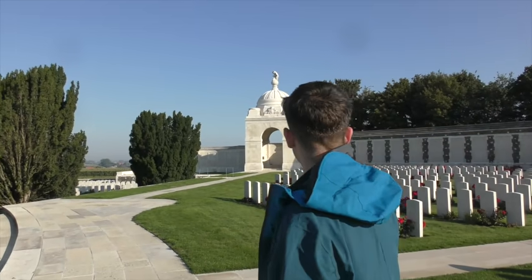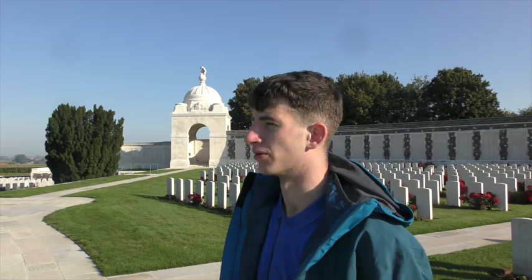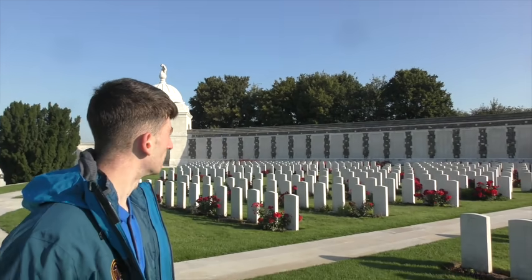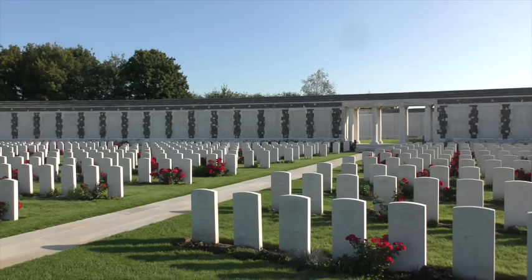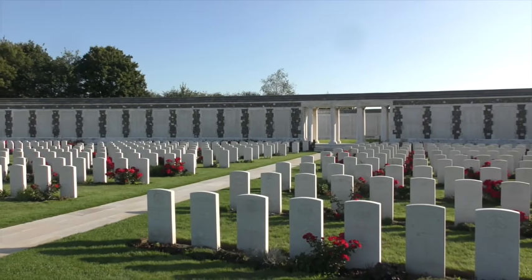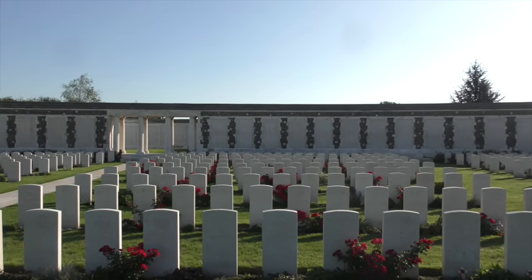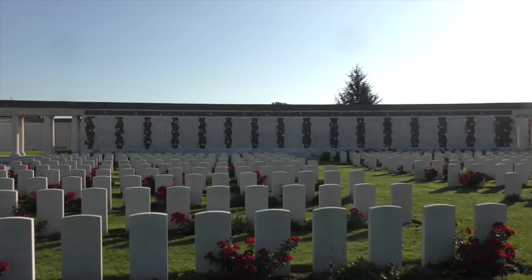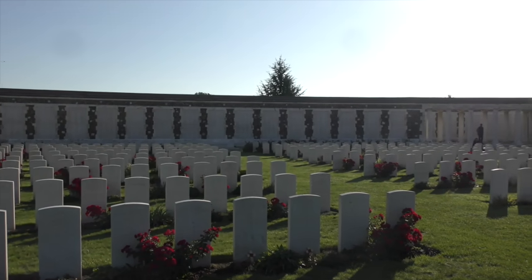What do you think of this, George? Beautiful. Have you ever been anywhere like this before? No. It's just unbelievable, isn't it? It's just the size of it, mate, you just can't comprehend it, can you really? The lives that were lost here. And this is only the gravestones - it's only part of it, those that haven't recovered their bodies, you know?